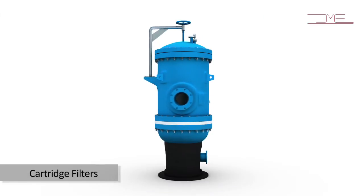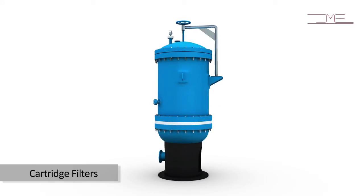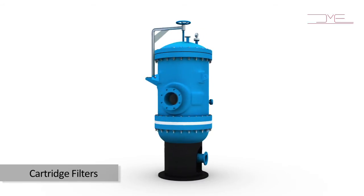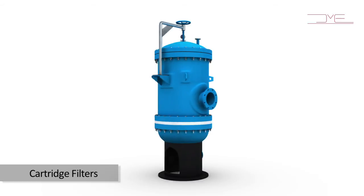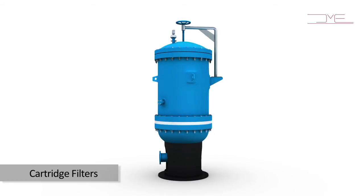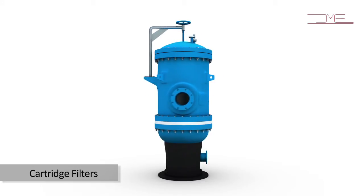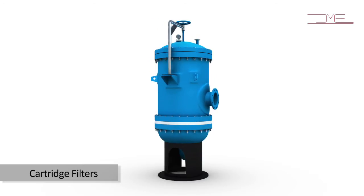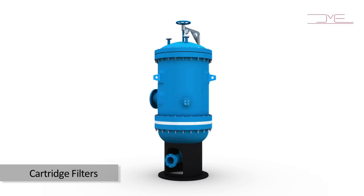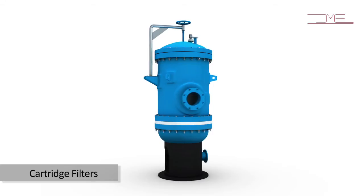PP+FRP cartridge filter housings and FRP strainers — cartridge filter housings, basket strainers, and in-line strainers like Y-type and T-type strainers are an indispensable part of any reverse osmosis or desalination plant. Owing to the extreme salinity and corrosive nature of sea water, these filters were traditionally made in rubber-lined mild steel or exotic alloys like duplex steel. While duplex steel housings are extremely expensive, rubber-lined housings have limited life due to external corrosion.